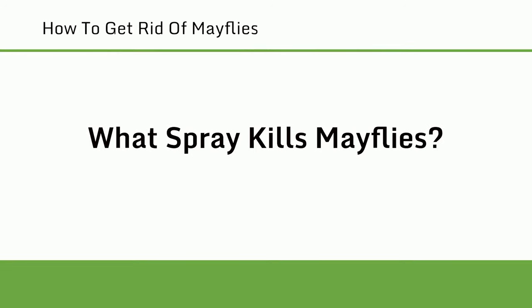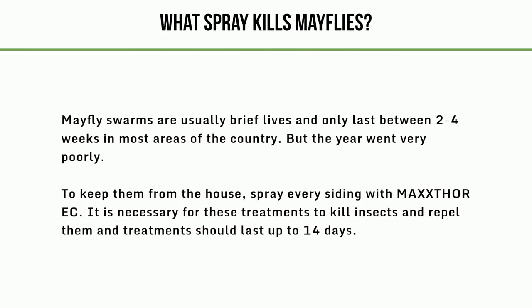What spray kills mayflies? Mayfly swarms are usually brief and only last between 2 to 4 weeks in most areas. To keep them from the house, spray every siding with MaxThor EC. It is necessary for these treatments to kill insects and repel them, and treatments should last up to 14 days.